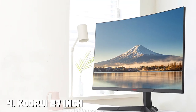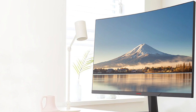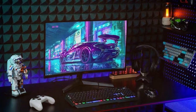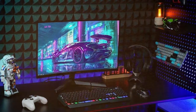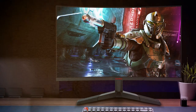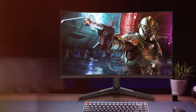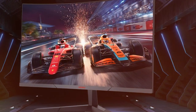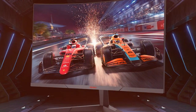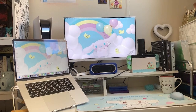Next at number 4 we have the KORUI 27-inch QHD 2560p Gaming Monitor with a 144Hz refresh rate. The KORUI 27-inch QHD Gaming Monitor is a gaming enthusiast's dream come true, boasting a QHD 2560x1440 resolution and a speedy 144Hz refresh rate, delivering a stunning visual experience with ultra-smooth gameplay. The IPS panel ensures rich and accurate colors with wide viewing angles, making it perfect for both gaming and multimedia consumption. The one millisecond response time minimizes input lag, giving you a competitive advantage in fast-paced games.